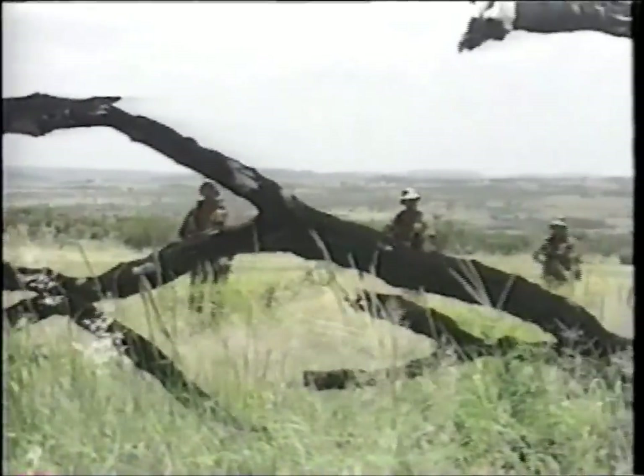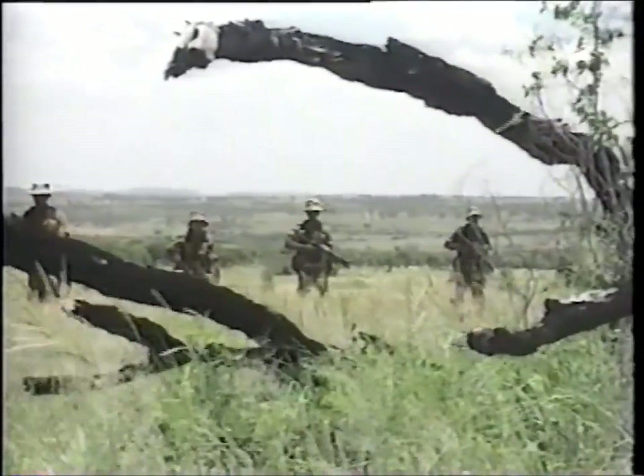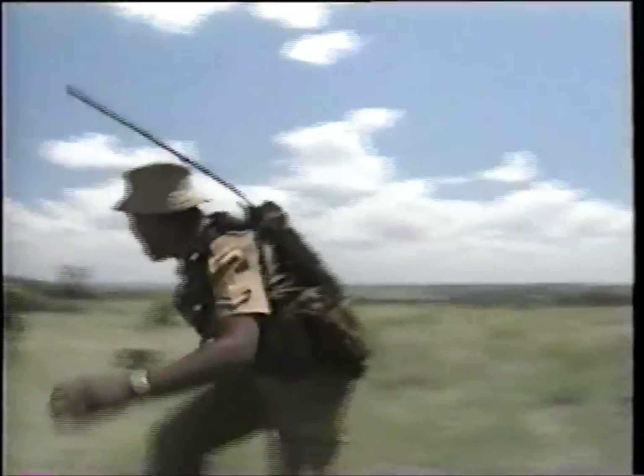The Vector assault rifles have been designed with versatility in mind. The models are basically the same but each has been customised to suit a specific requirement.